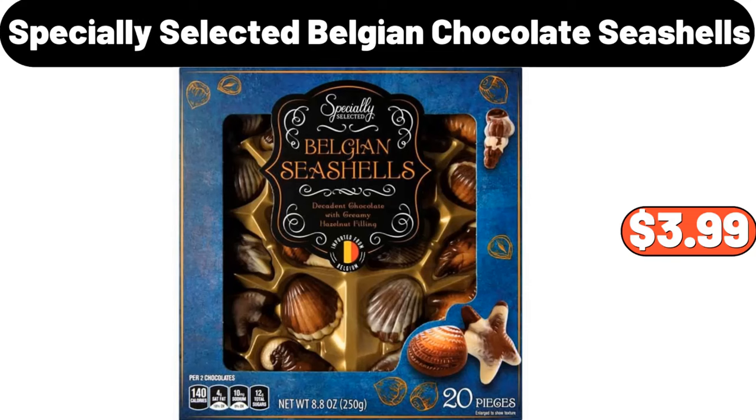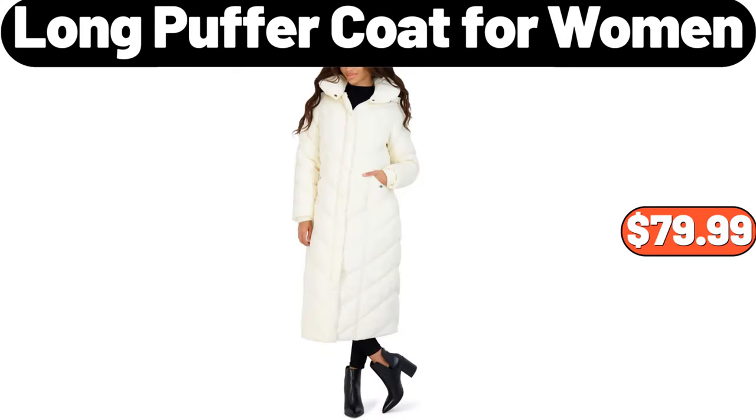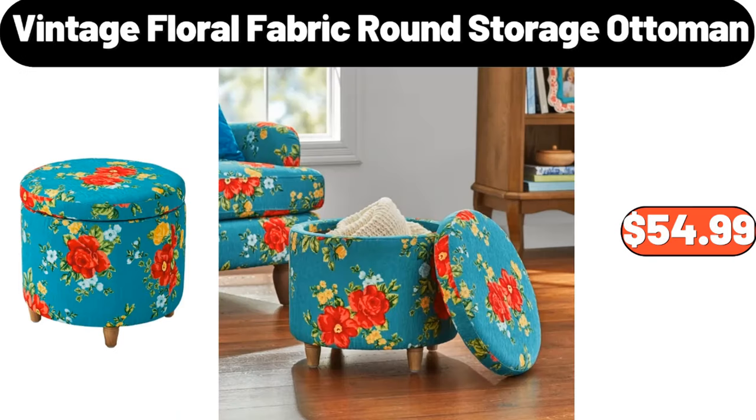Thickened Sofa Blanket, $21.99. 2 Specially Selected Belgian Chocolate Seashells, $3.99. 2 White LED Coffee Table for Living Room, $65.99. 3 Long Puffer Coat For Women, $79.99. 3 Hand Push Sweeping and Mopping Machine, $12.99. 4 Vintage Floral Fabric Round Storage Ottoman, $54.99.